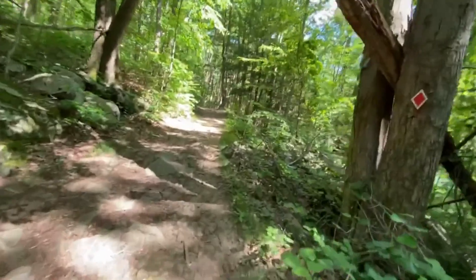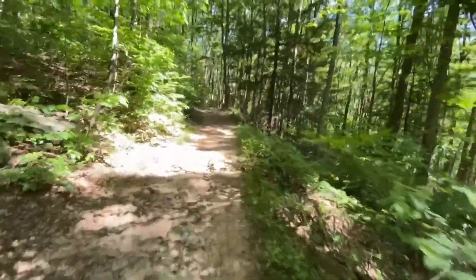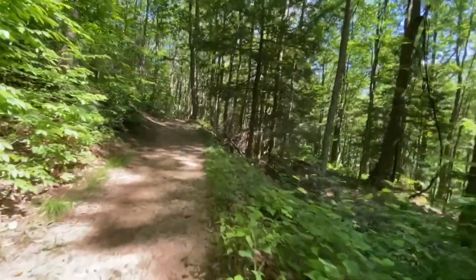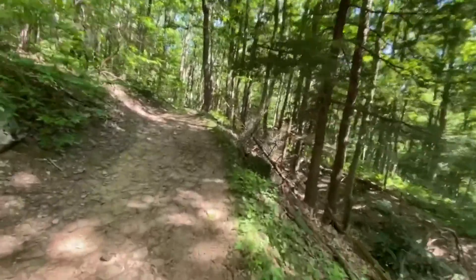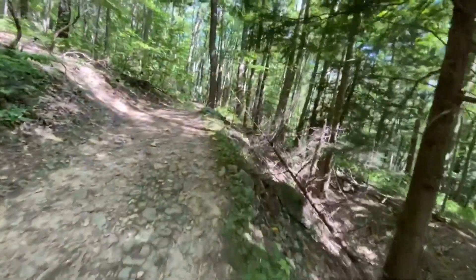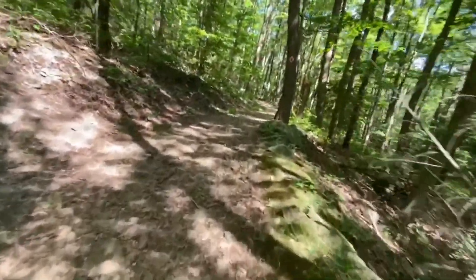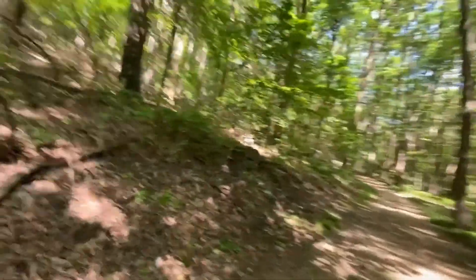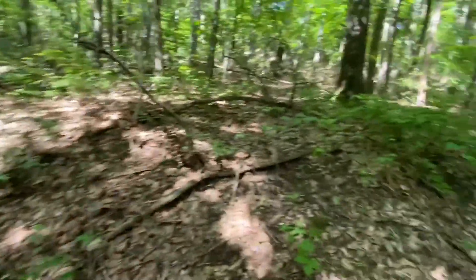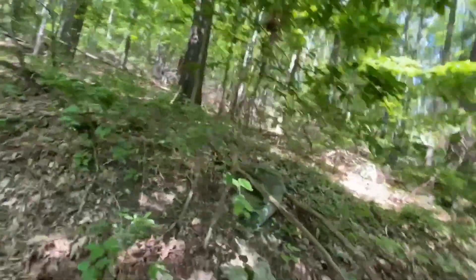Sorry about the shaking. I did get a gimbal but I'm still trying to figure out how to use it, so I'm using my regular rig. There's a path that goes up right there — maybe I'll come back sometime and do some exploring up in there.